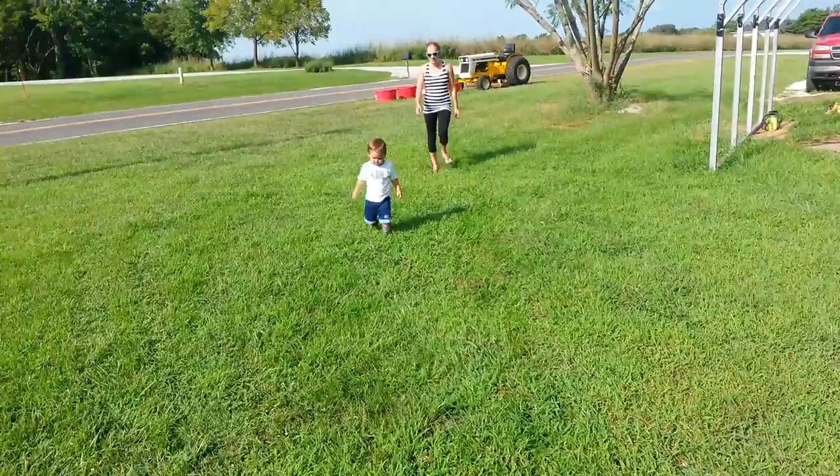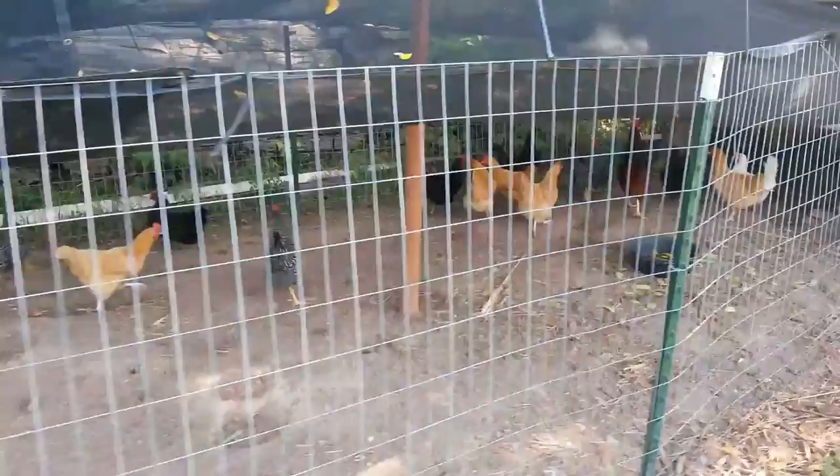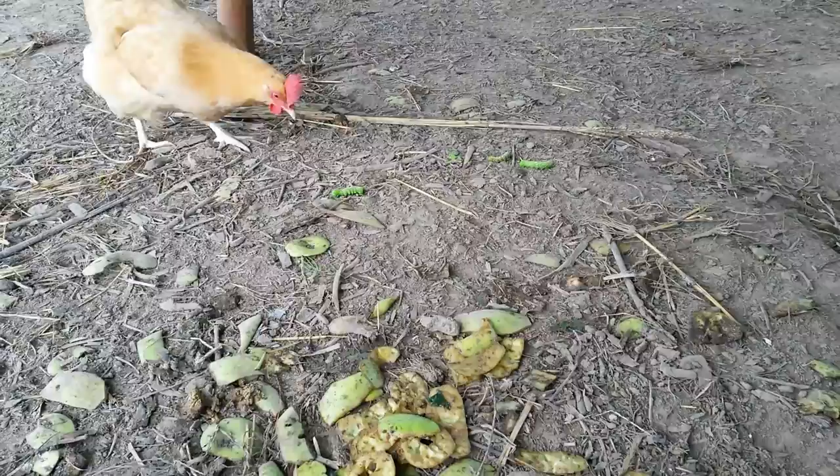So here are the chickens. I've got a bunch of chickens and I'm going to feed the worms to them. Here are our animals.